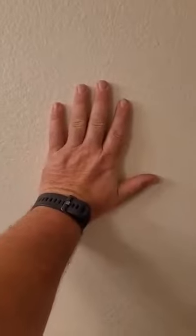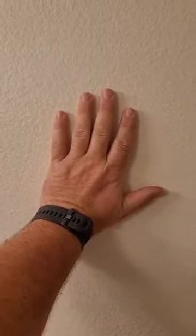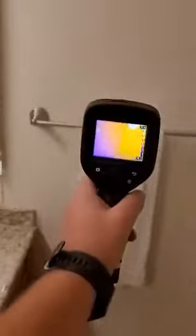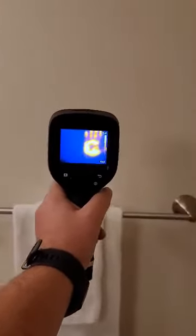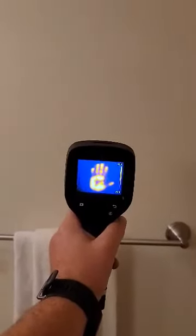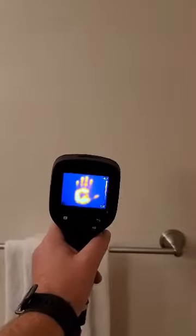Take our hand — we're gonna count to five: one, two, three, four, five. Pick up the infrared camera again, and right there is the handprint. So infrared thermography can help us find water leaks inside the walls and on the ceiling.